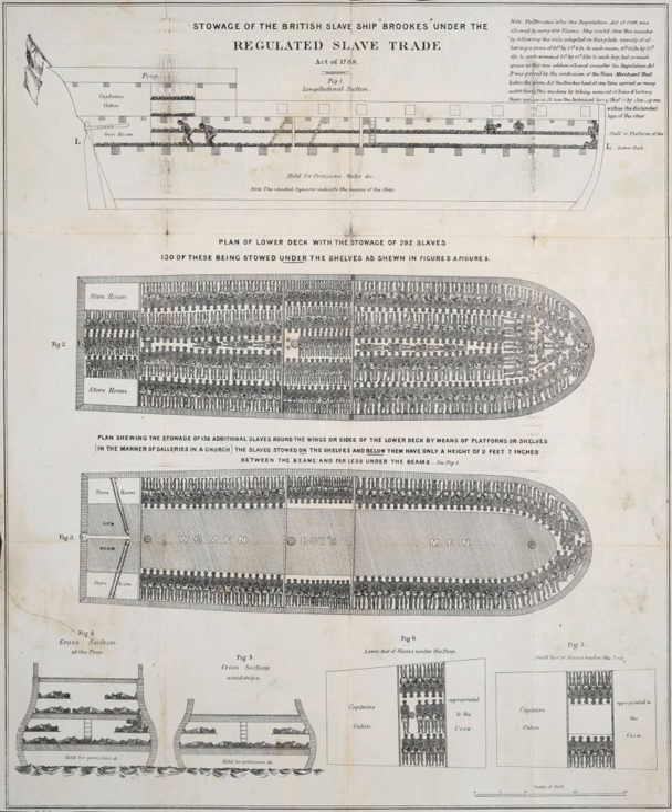Slave counts can also be estimated by deck area rather than registered tonnage, which results in a lower amount of errors and only 6% deviation from reported figures. This limited reduction in the overcrowding on slave ships may have reduced the onboard death rate, but this is disputed by some historians.